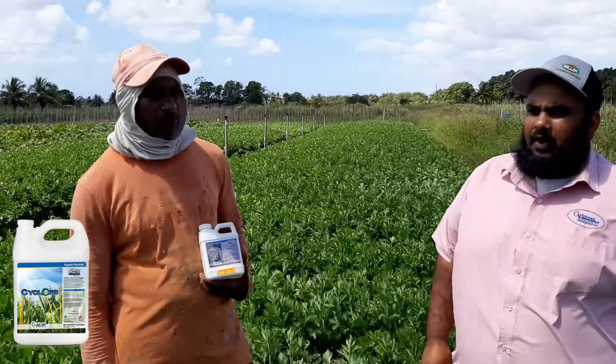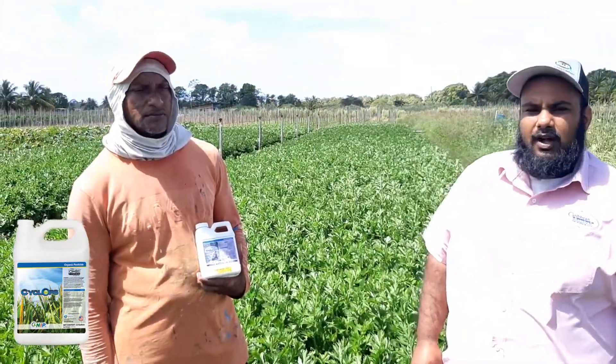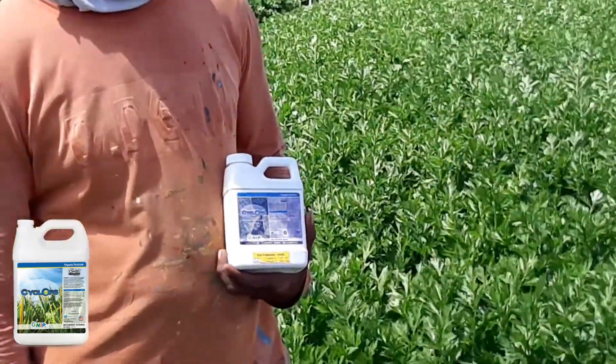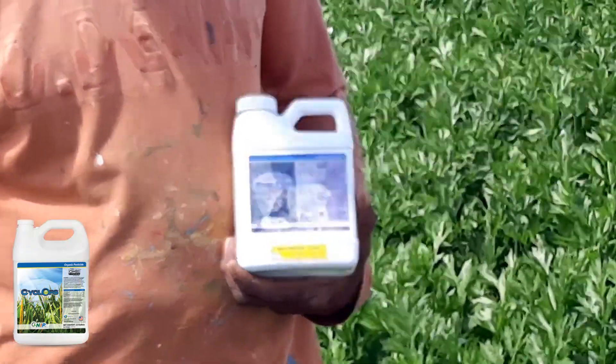Good morning. On today's segment we would like to showcase and highlight one of our fantastic organic fungicides by the name of Cyclops. Junior, for the viewing audience, I would like you to share your views and your take on the results from using Cyclops.